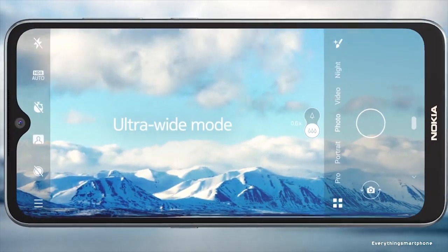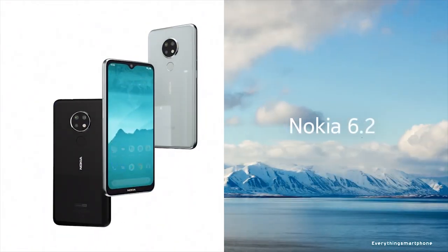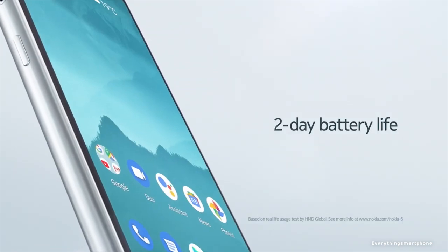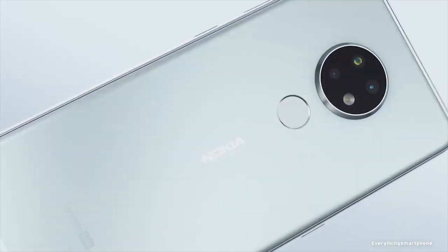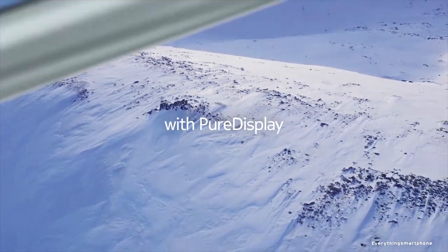Nokia 6.2 operates with Android 9 Pie and Android One operating system. As for the battery, it has a 3500mAh non-removable battery with 10W battery charging support. The phone is available in three color variants: ceramic black and ice, and it weighs about 181 grams.